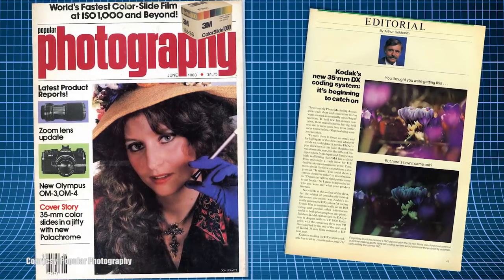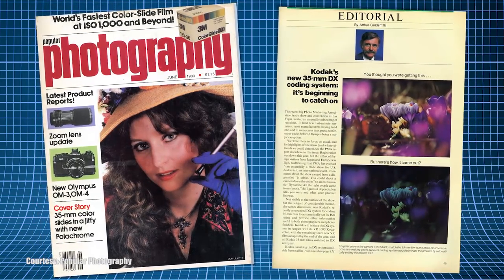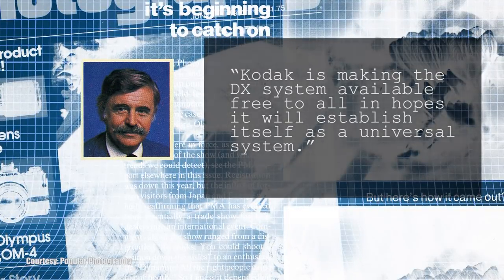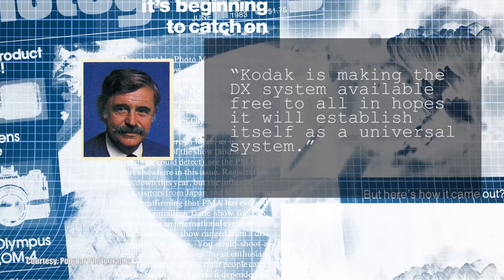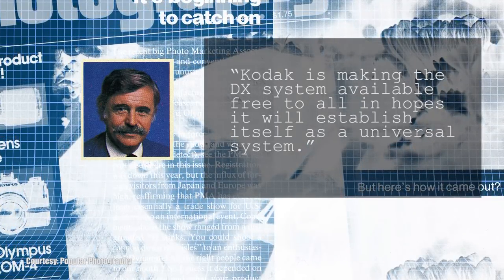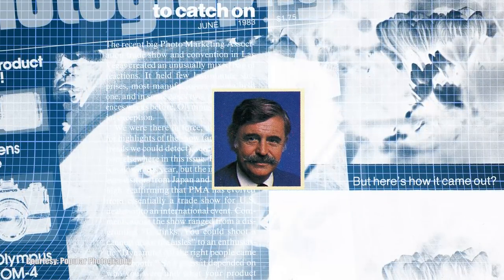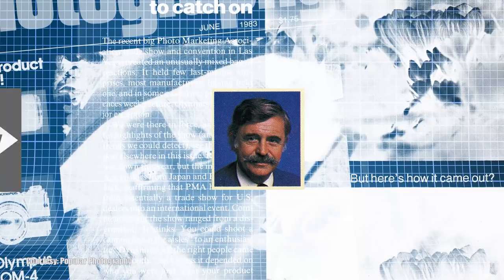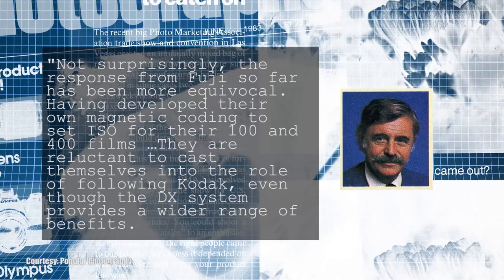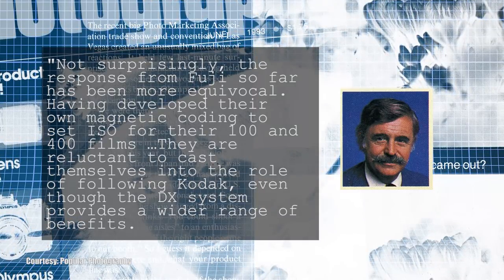In June 1983, Arthur Goldsmith wrote an editorial in Popular Photography before the release but after the announcement. Kodak is making the DX system available for free to all in hopes it will establish itself as a universal system, says Goldsmith. He would talk with several leading film companies at the Photo Marketing Association trade show. Agfa, Ilford, and Pentax showed interest in adopting the system. Not surprisingly, the response from Fuji so far has been more equivocal, remarks Goldsmith.